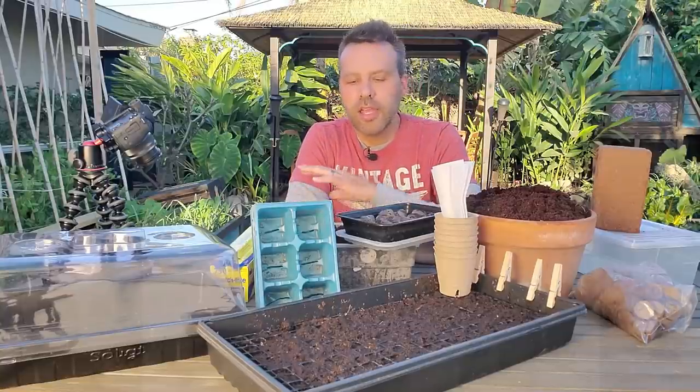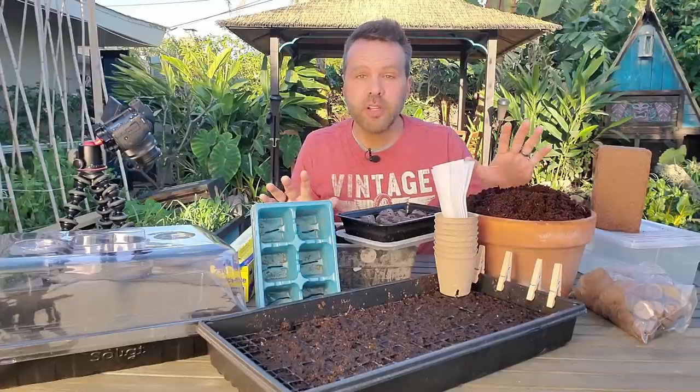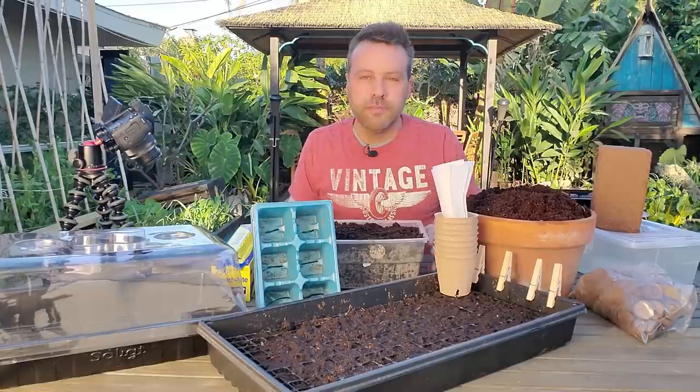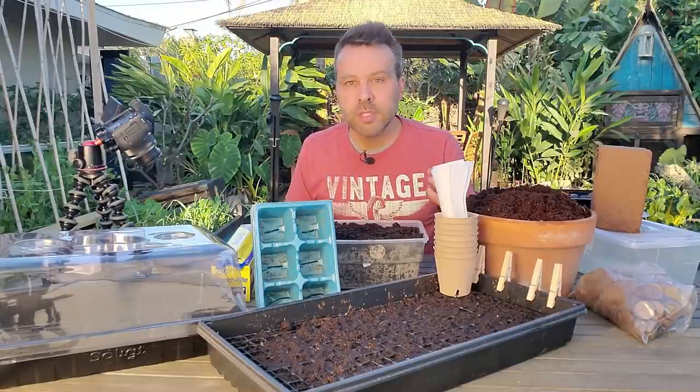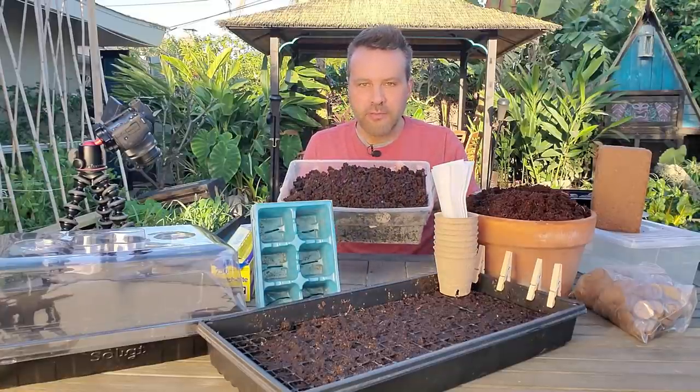I'm going to be trying a few different ways today to sow our seeds, and I'm going to be using a couple of different growing mediums — one that I've never used before. Usually when I sow my seeds, it's in some sort of peat-based seed starting mix, which is what we have right here.